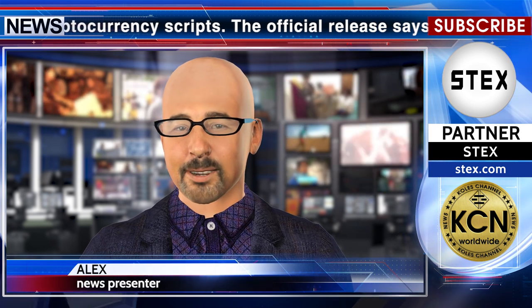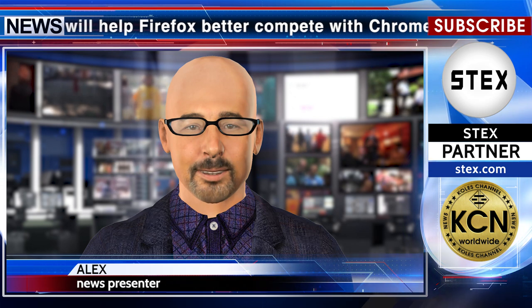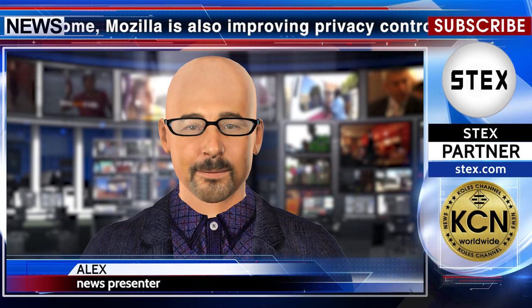A new version of the Mozilla browser blocks cryptocurrency scripts. The official release says while these changes will help Firefox better compete with Chrome, Mozilla is also improving privacy controls and protections. With today's update you'll now be able to block crypto mining scripts that attempt to use your CPU to generate cryptocurrency. Digital fingerprints can also be blocked to better stop ads from tracking you online.